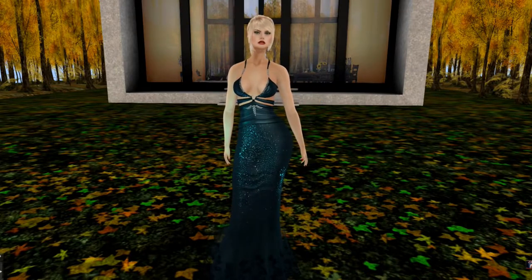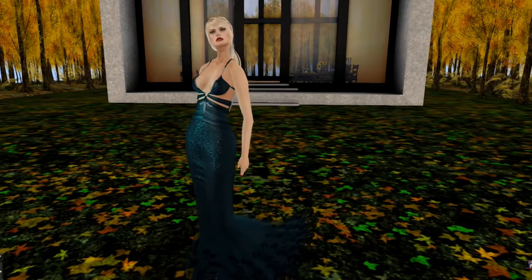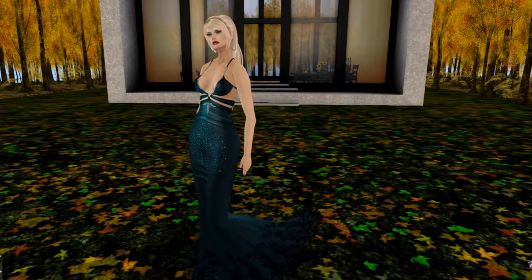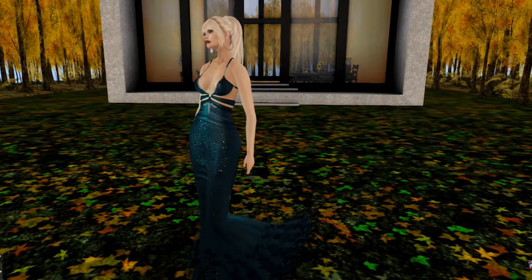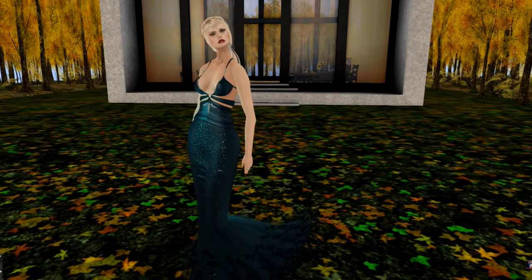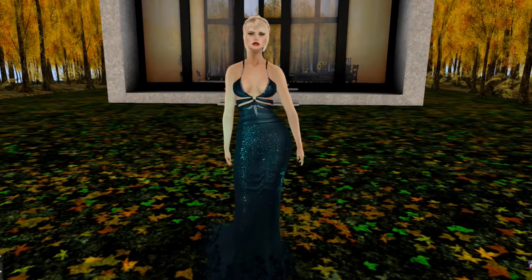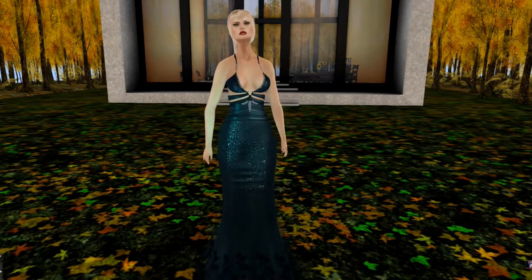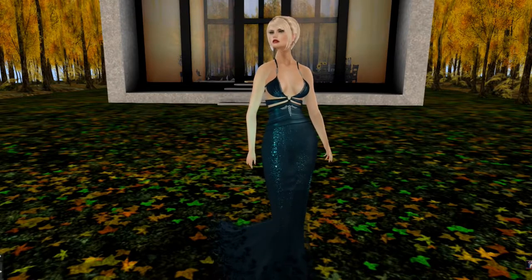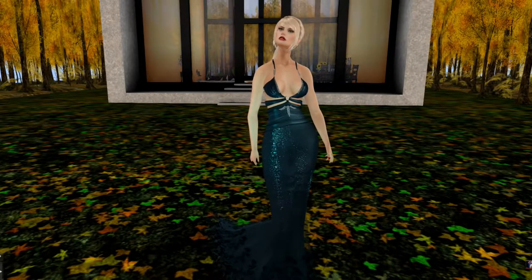It would be lovely to decorate your house with some of these items for the holidays. Before I do that, I'd like to tell you what I'm wearing. This beautiful long teal dress is from Sonia, and the hair, which I love, is from Cooney. It comes in several different natural colors and probably some fancy ones as well.